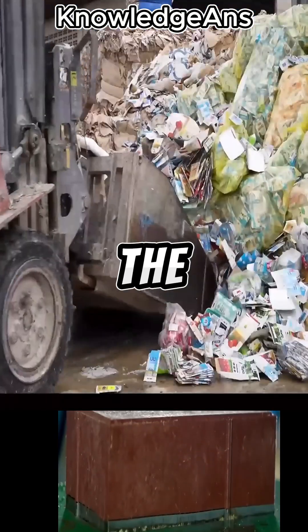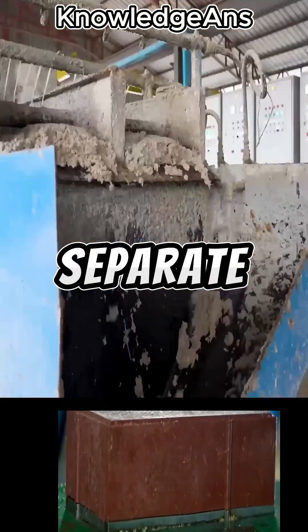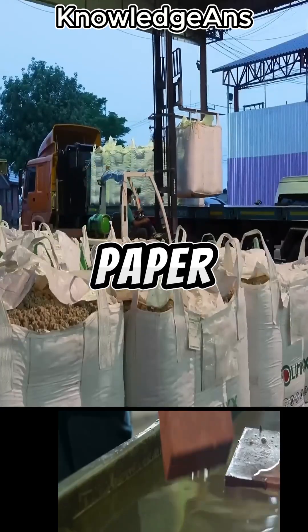Then it is transported to the factory. In the factory, it is placed in a container of lubricants to separate it into small pieces. Then it passes through filters to separate and remove the packaging paper.